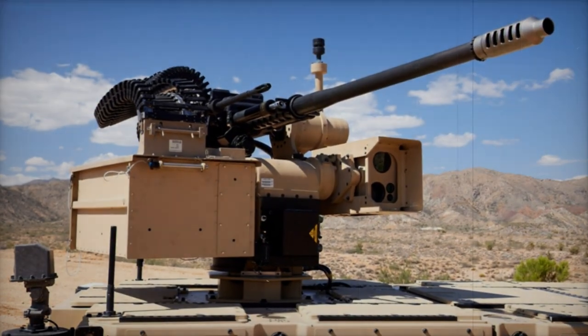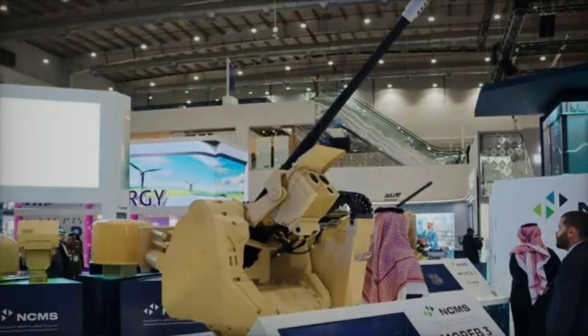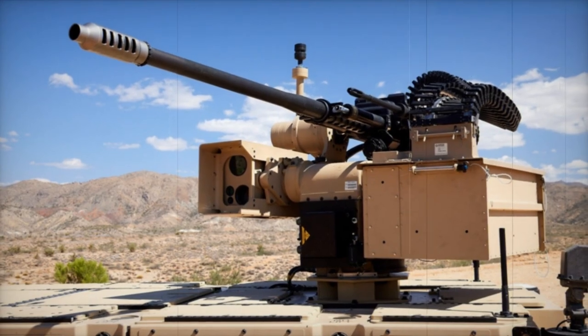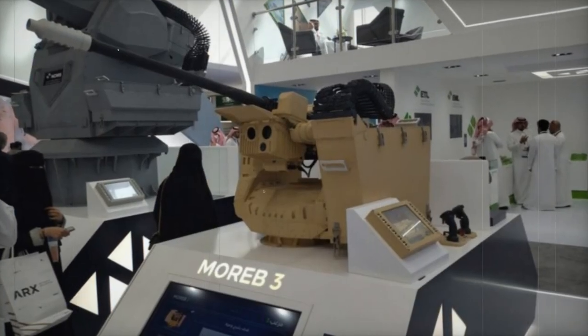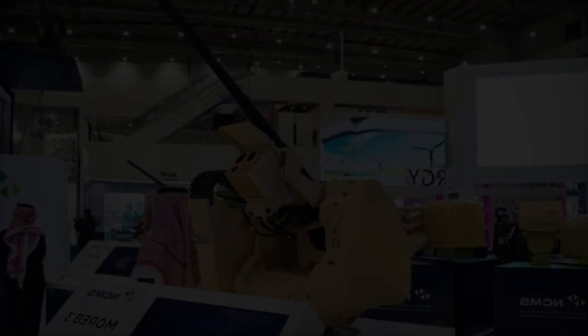The Mareb-3, which had previously been unveiled at the WDS 2022 exhibition, incorporates a gyro-stabilized remote control system. It is designed to mount an M230LF 30mm chain gun and can be fitted on a variety of platforms, including light and armored vehicles. This flexibility allows for a wide range of operational applications.